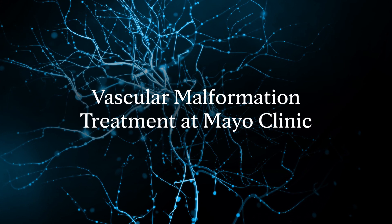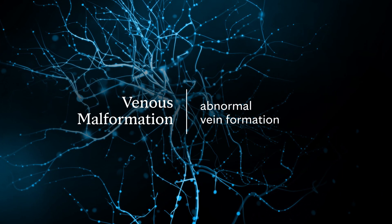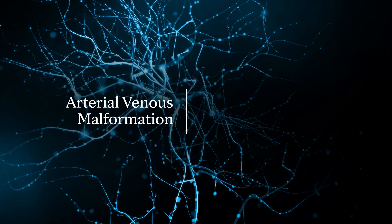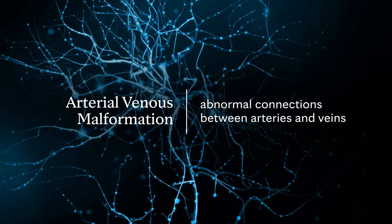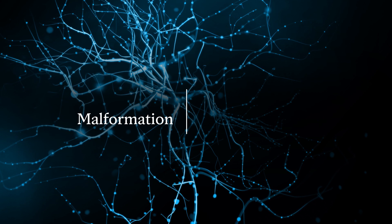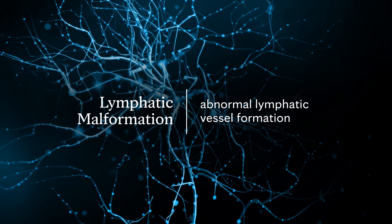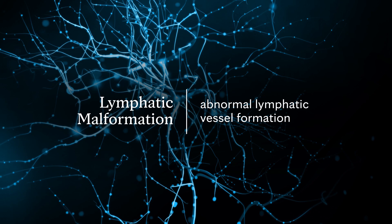The most common vascular malformation that we treat — and it's the most common one out there — is the venous malformation, where you basically have a vein that did not form correctly. We also treat arterial venous malformations, which are abnormal connections between arteries and veins, and lymphatic malformations, which are lymphatic vessels that form abnormally and cause a lot of swelling and discomfort for patients.